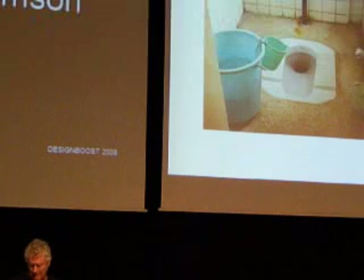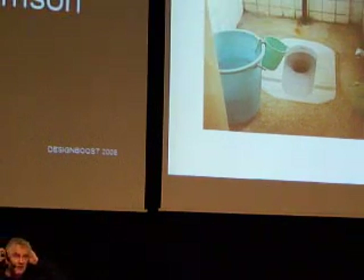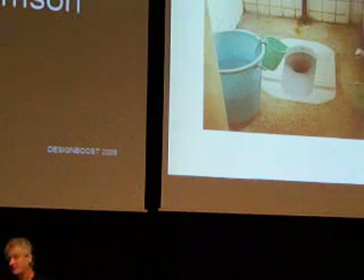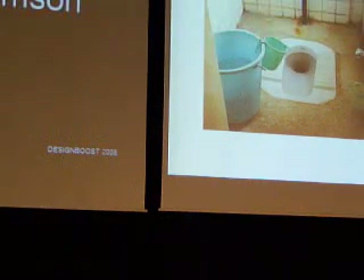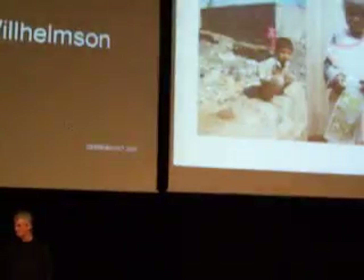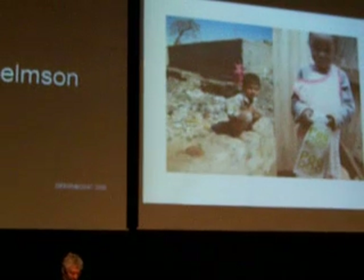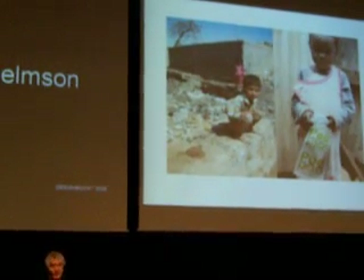You have to empty the toilet outside. And that is very bad. So what have we been engaged in? As I said, we have been trying to solve this on an urban level.